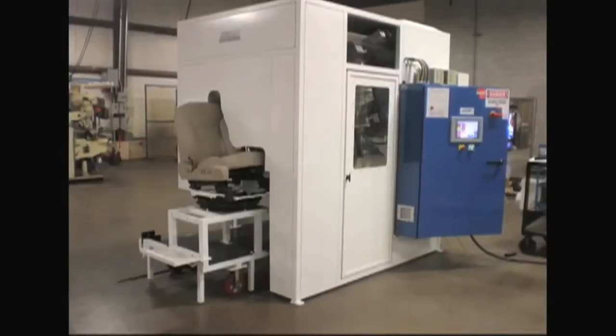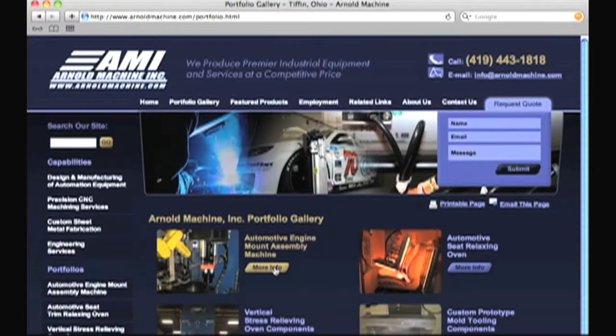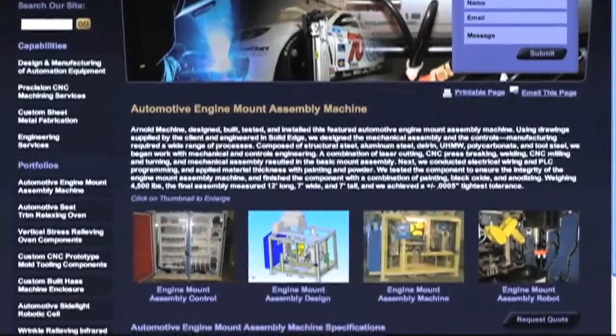Because we're a custom manufacturer, every one of our jobs is different. We serve several different industries — automotive, appliance, all types of manufacturing — and every one of them comes to us using a different search term. The portfolio pages really allow us to highlight a lot of the jobs that we've done.